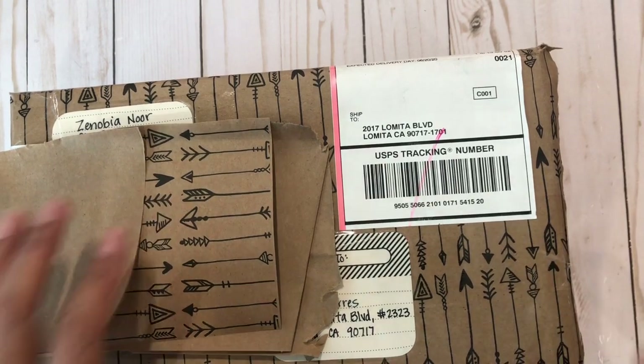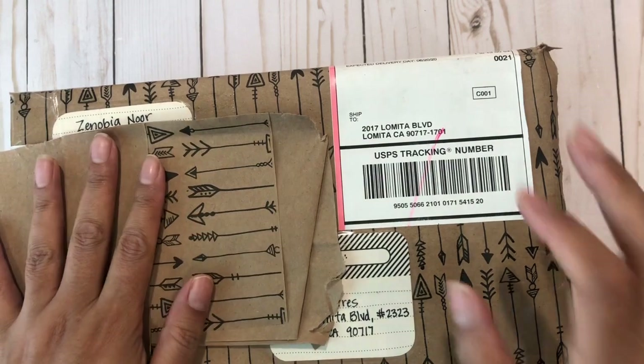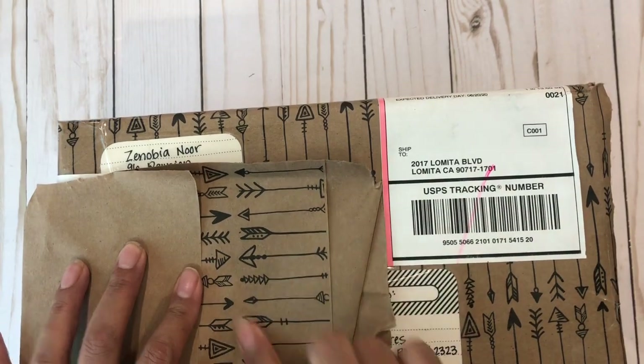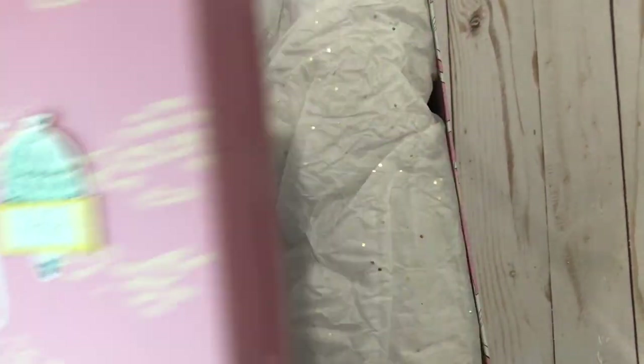Hi everyone, this is Anna with Lace Boutique 1 and I'm here to share my second entry for my birthday challenge giveaway from Zenobianur. This wrapping paper is so cute, little arrows. I opened the signs and let's check this out.